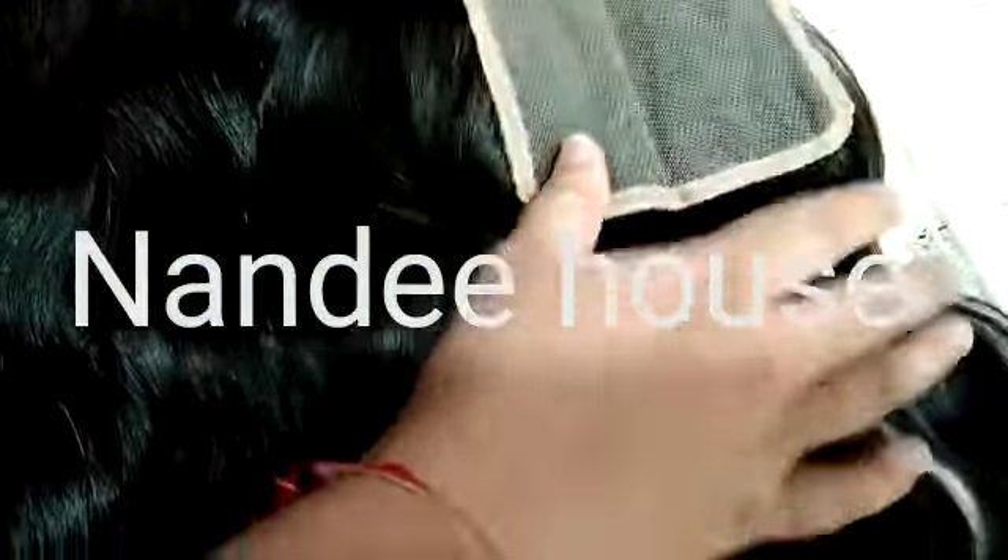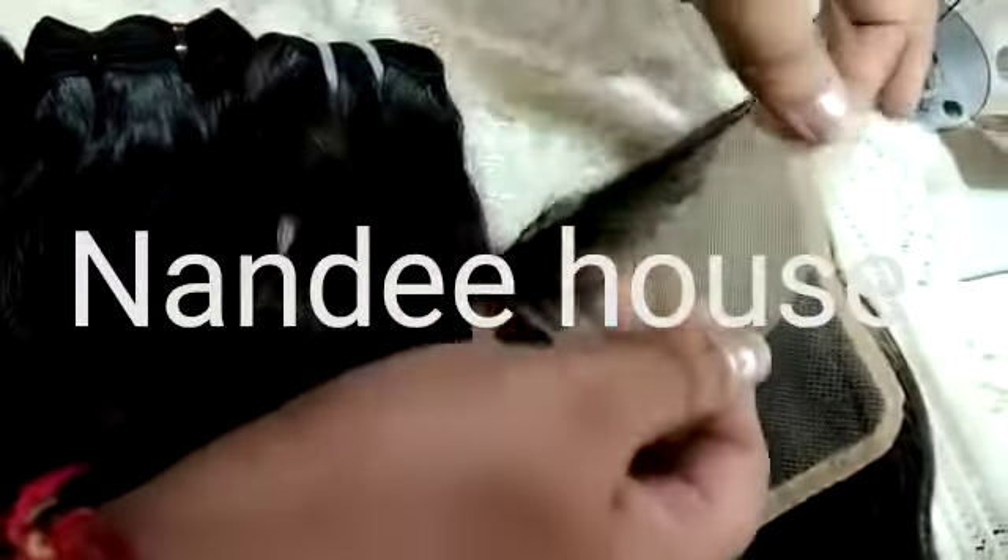This is the 5x5 wavy glow lace closure — the lace is transparent. You can see the natural shine. We have no MOQ.